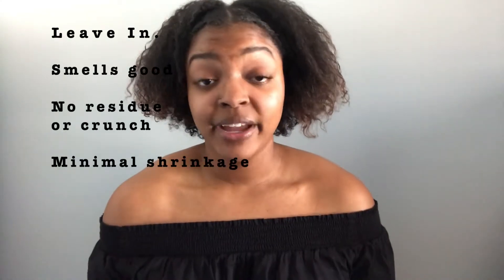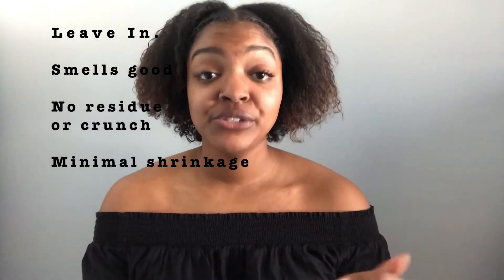Now for the leave-in — guys, look at these curls! They're kind of — I know I've been straightening my hair so the front really isn't as curly, but if you look right in here you can see curl definition. I used that product and a little bit of the Garnier Fructis butter, but mostly that product, and I love it. My hair was smelling good, there's no residue, there's no crunch.